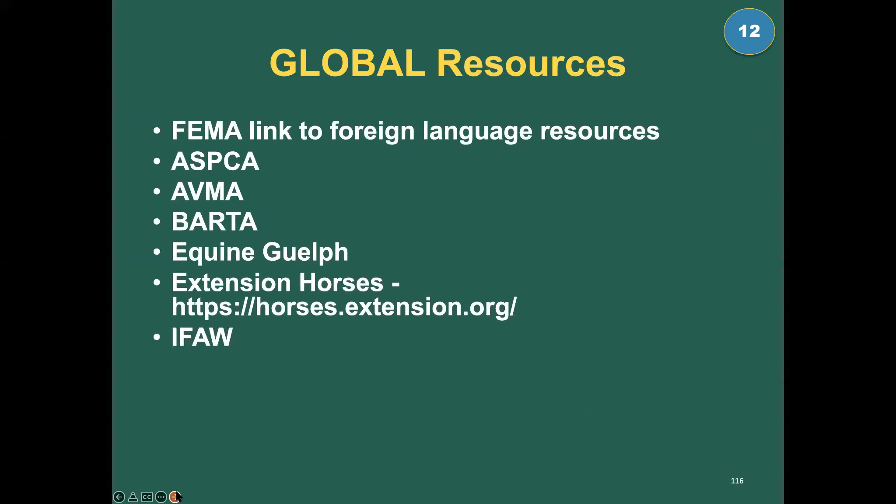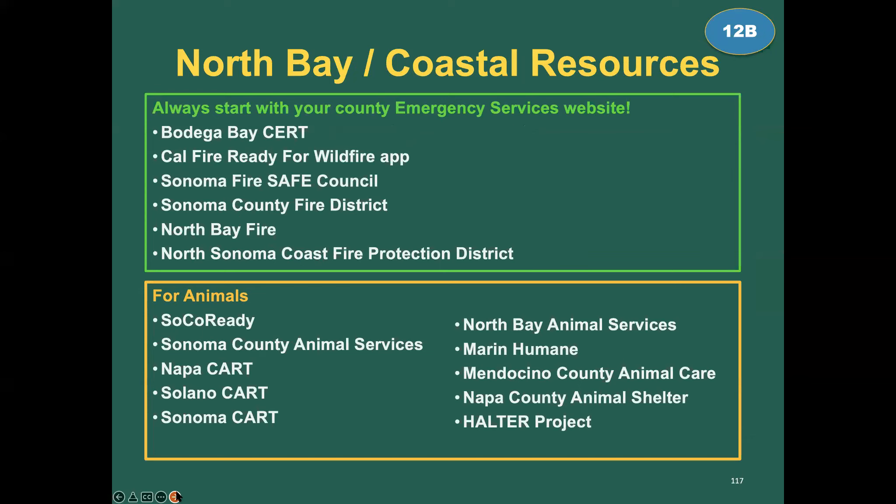Global resources: all the national and international resources that help animals in disasters are great places to get information. For local North Bay resources: the biggest takeaway is to always start with your county's emergency services website — it might be ready.gov, readySonoma, or readyMarin. That's the place to go to get started.